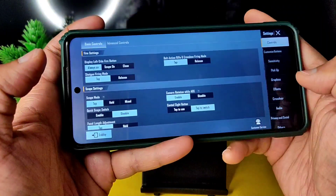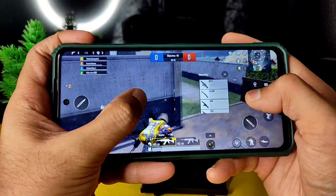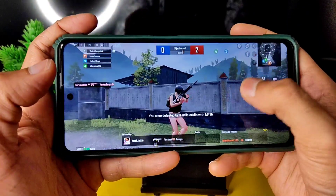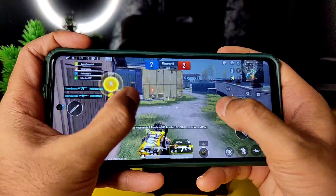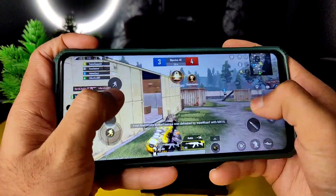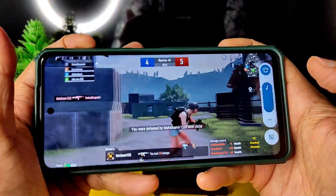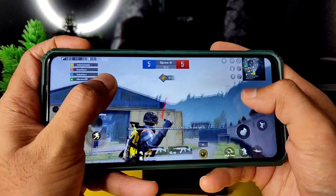Here we go again with another match on the same ROM. Graphics are kept at smooth plus 90 FPS. Let's see how it handles — going for the red team. Performance is holding up well throughout the match.